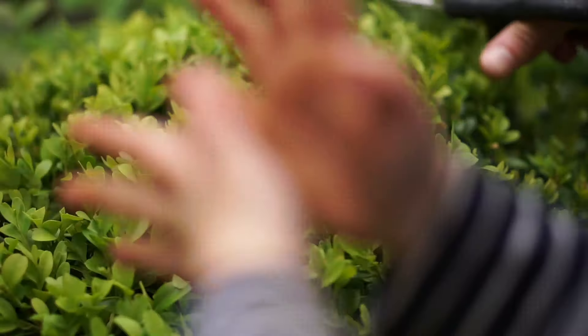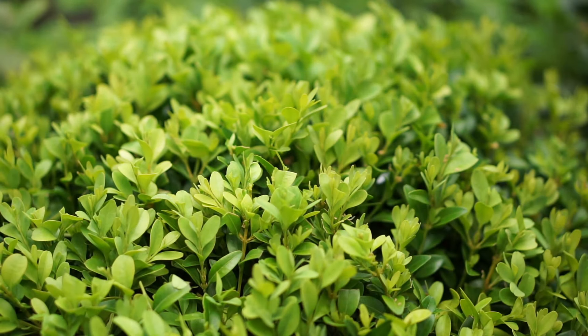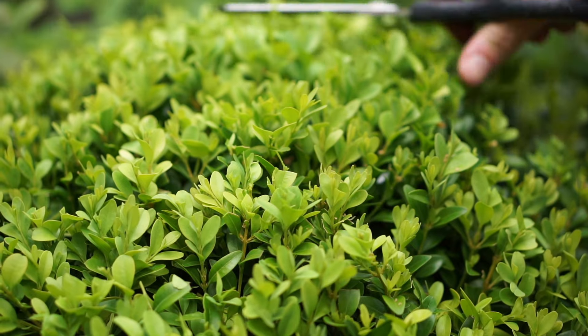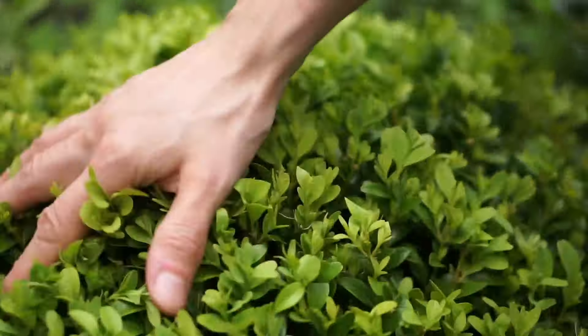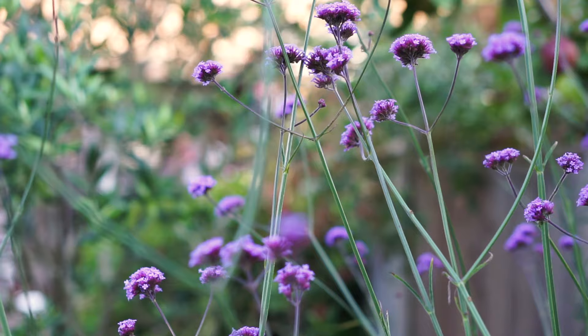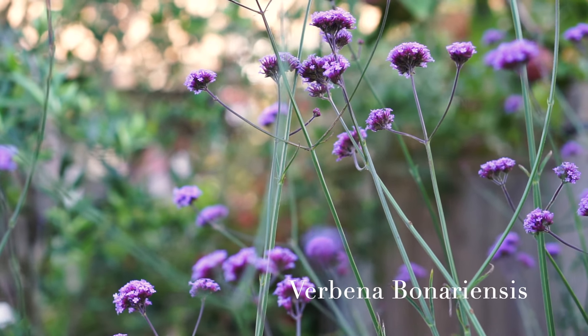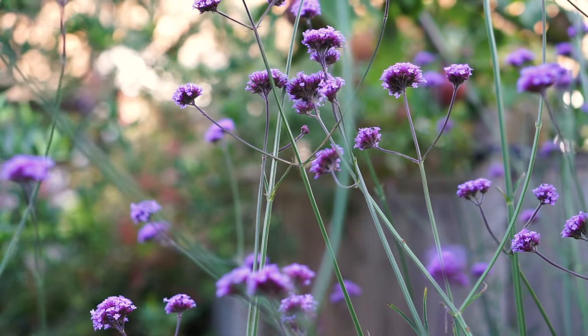Gardens really do teach you how to be patient. Plants can look like they are hardly growing at all for a year or two, but all of a sudden they flourish. And you realise that they were growing all along — it was just happening out of sight.